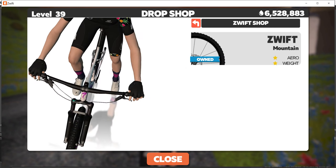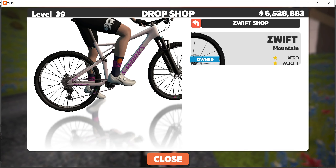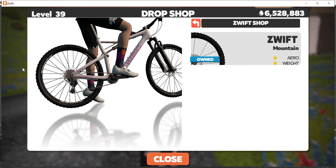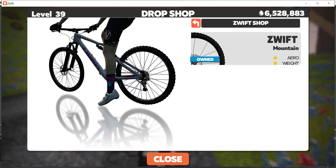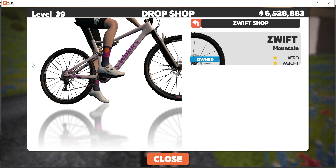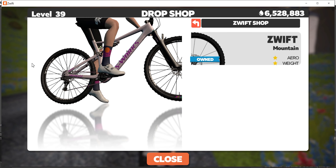I'll show you in the drop shop that, at the time of making this video in February 2021, there are no options to purchase different or faster wheels. But if you're looking to join the Tour de Zwift or do any races in the Jungle Circuit, I highly recommend picking up this bike — it is substantially faster.